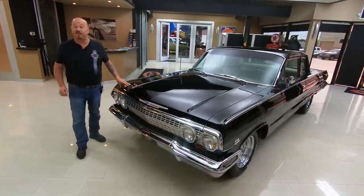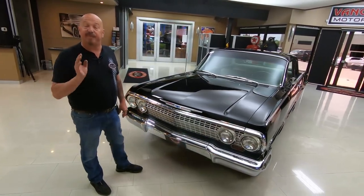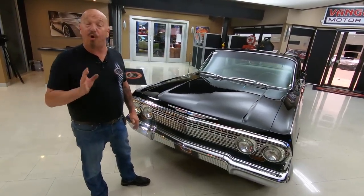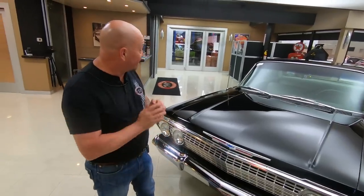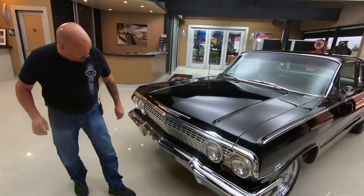Hey guys, welcome back to Vanguard Motor Sales. I'm Greg and this is a 63 Biscayne. This baby's got a 348 with 409 heads, dual fours — it is an amazing build. You're going to love checking it out and I am going to love showing it to you.